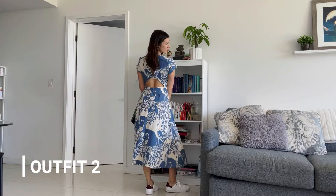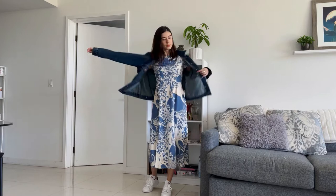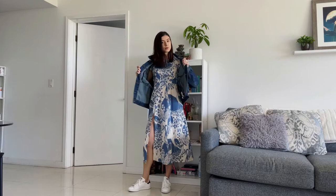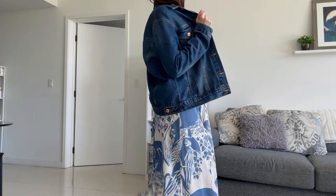Say hi to my favorite summer dress — it's a dupe for a popular dress from Reformation because I was not going to pay almost $200 for a casual dress. I love pairing flowy midi dresses with sneakers and a jean jacket in the spring or summer. It's an effortlessly casual and stylish look, especially with a patterned dress in a light or pastel color.